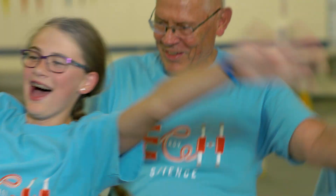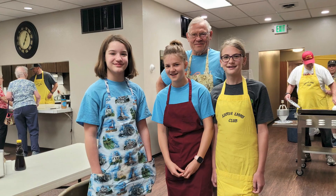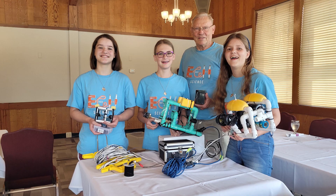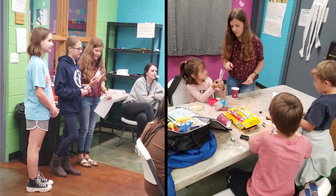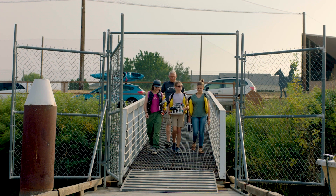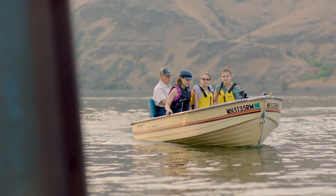Rob has become a mentor to the girls. He has encouraged them to participate in not only the competition with Sea Perch, but bringing in the Port District as well as the Boys and Girls Club. We like doing robotics so much, we're actually showing younger kids how to do it. The girls had a real opportunity to put their skills to work, working with the Port of Clarkston.